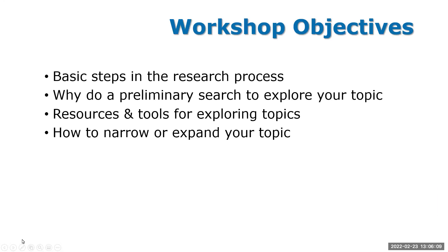Today's objectives: we're going to talk about the basic steps of the research process, then why it's a good idea to do a little bit of research before you actually do your research. Then we'll talk about resources and tools for exploring topics — things available online, tools we've gathered, as well as our own databases here at DACC. Many of these are available also at NMSU. And then some tips and strategies on how to narrow or expand your topic if you're running into issues.